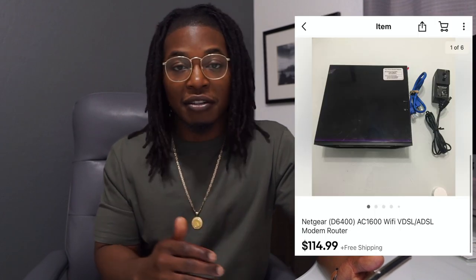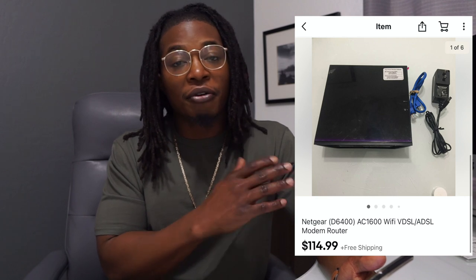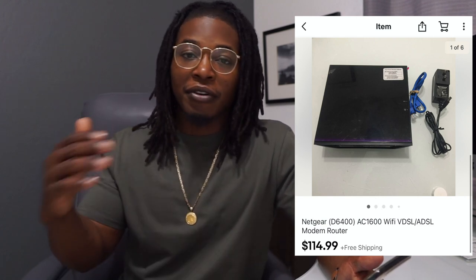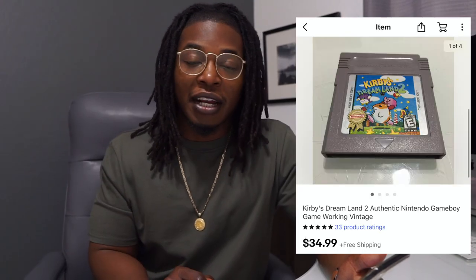Next up is one of these Netgear routers — this is the one to be on the lookout for. This is the Netgear D6400 and it sold for $115 with free shipping. It took about two months to sell; I lowered the price to $115 after having it up for $129. I think I was asking a little too much initially, but it finally sold and I spent about eight bucks for it.